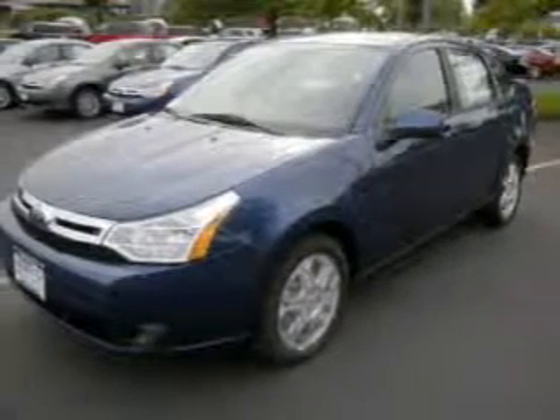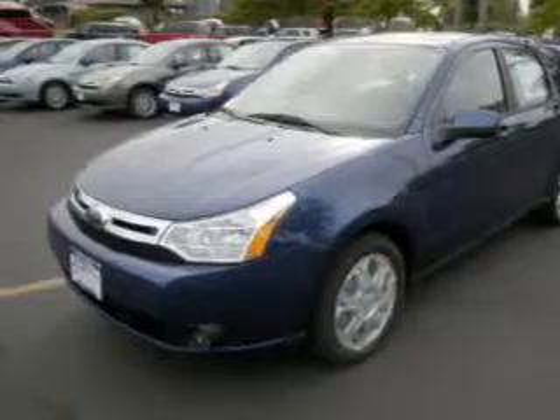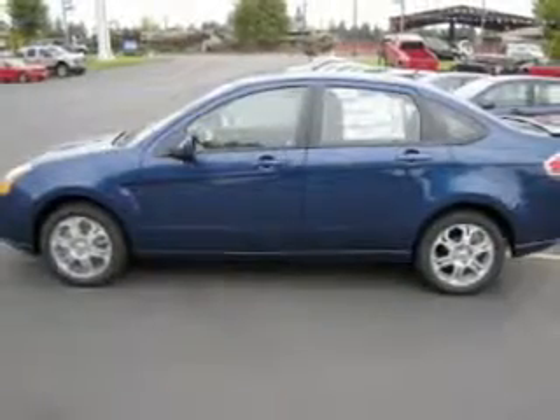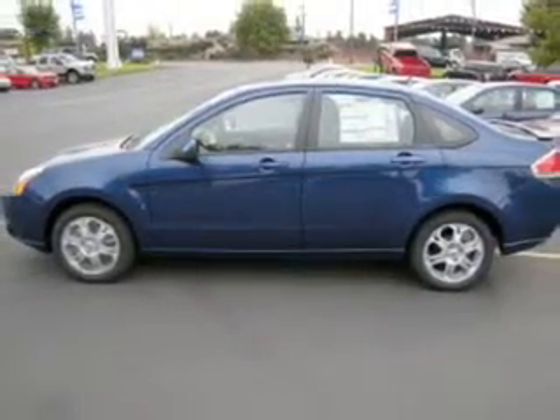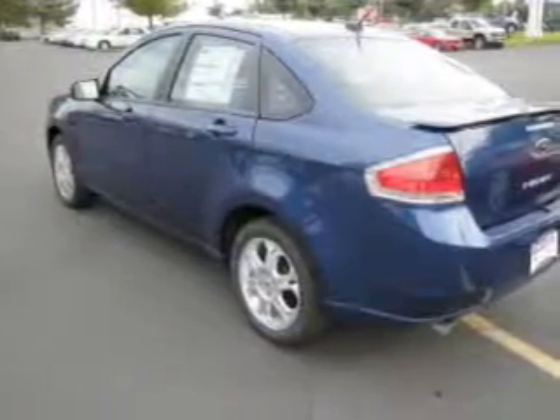Take a look at this 2009 Ford Focus SES that just came into Dix Auto Group. This four-door sedan comes equipped with an RDS audio system with satellite and a CD player which reads MP3, and a voice activating system.